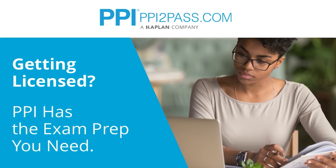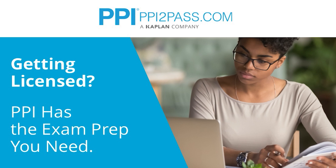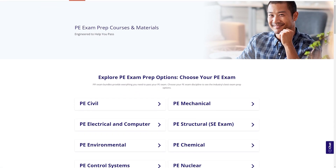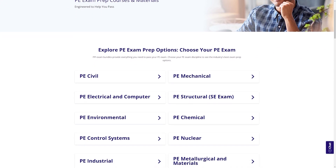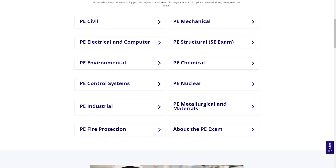This episode is brought to you by PPI, a leader in engineering exam prep for the FE and PE exams since 1975. PPI provides expert prep courses and study resources designed to help you pass the PE exam the first time. PPI's live online courses include hours of lectures, problem solving demonstrations, exam strategy sessions, office hours, and the passing guarantee. When you take a live online course, PPI guarantees you will pass or you can take the on-demand course for free.